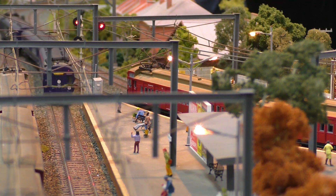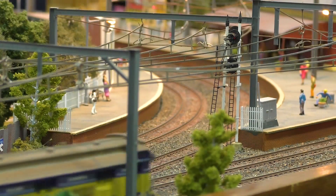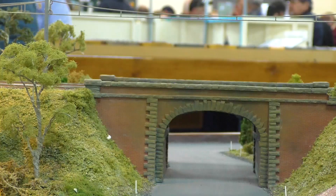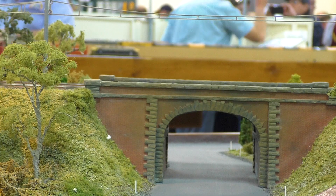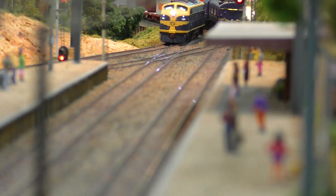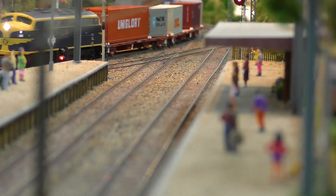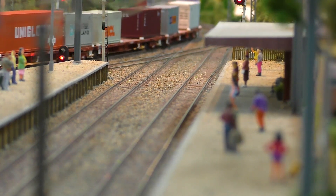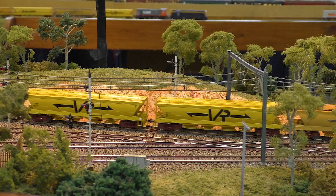Everywhere we go, everyone's interested in the layout. The number one question is about the car system and how it all works. The whole layout takes about an hour to set up and pack up — it all fits in a 6x4 trailer. We've made a lot of friends at every exhibition along the way, and I've always had helpers who want to come along and give me a hand. They enjoy it because they never get to do that side of the exhibition.